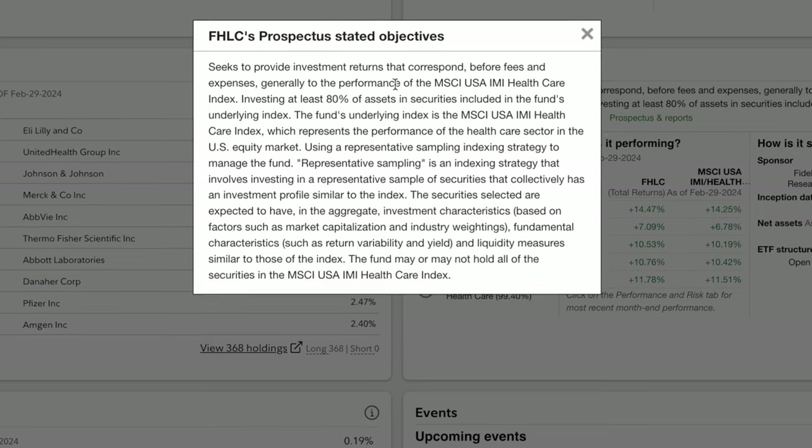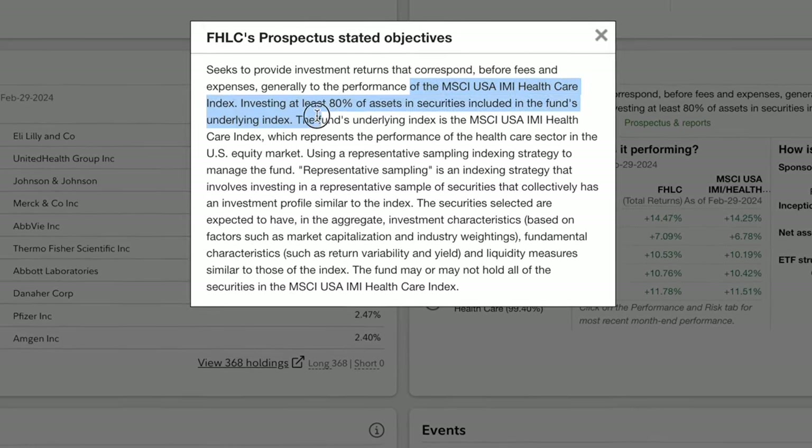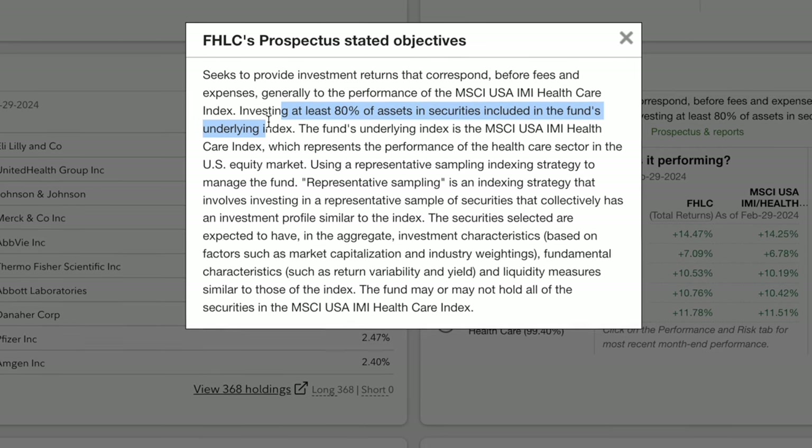FHLC tracks the MSCI USA IMI Healthcare Index and invests at least 80% of its assets within this underlying index. Let's look at the top holdings.